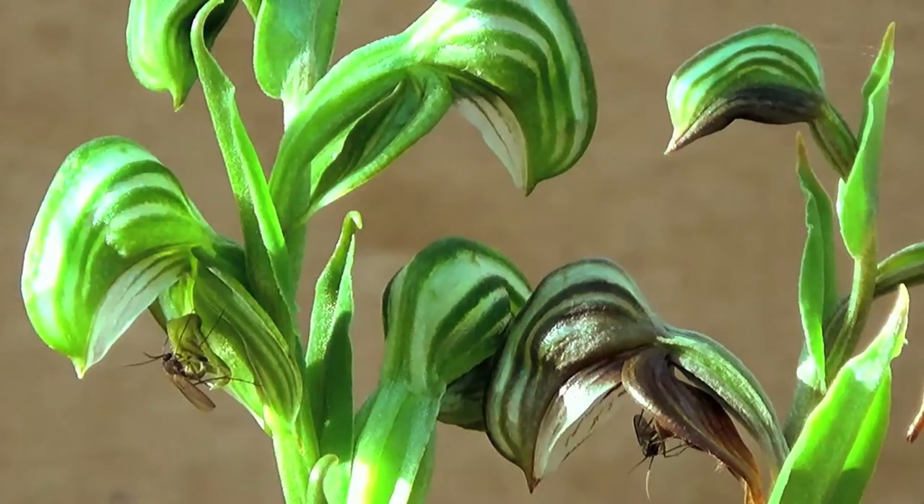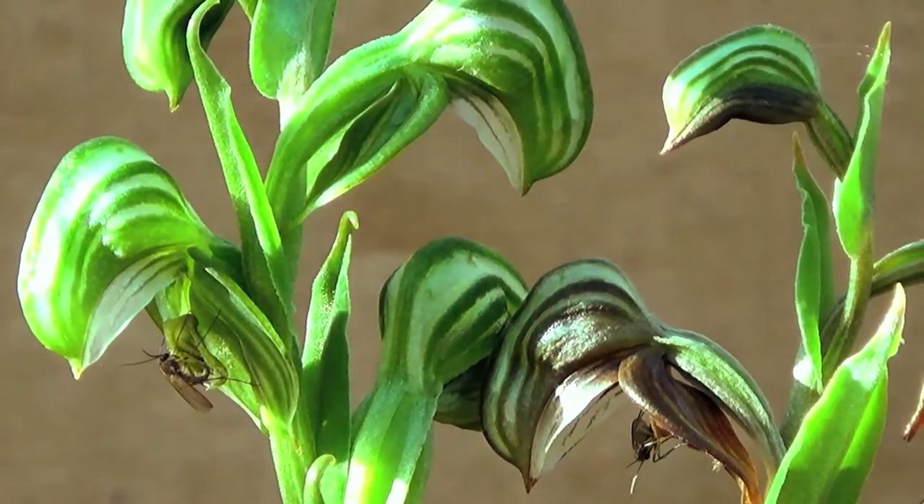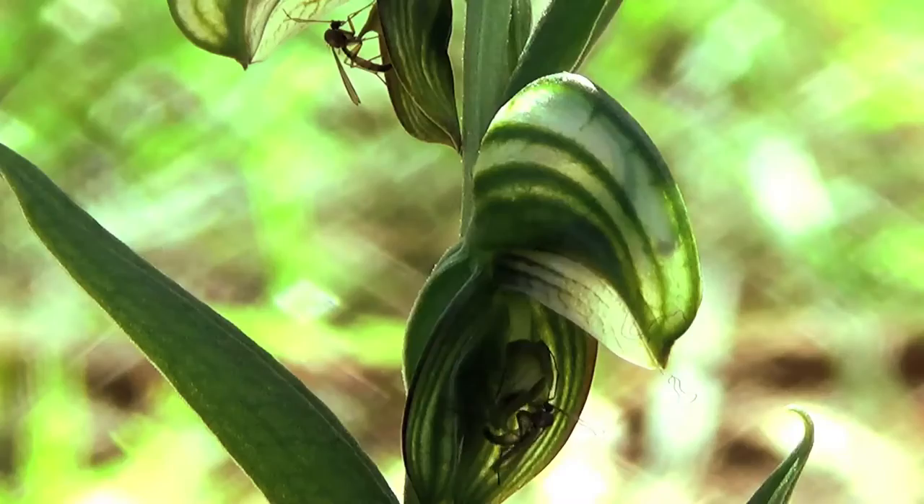The orchid flowers in winter and it's widespread throughout Southwestern Australia, Western Australia and Tasmania. We are seeing its pollination strategy.